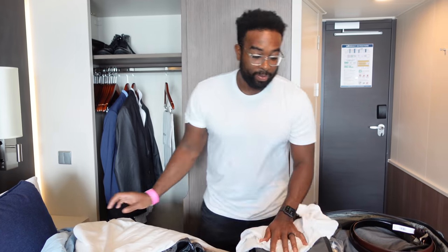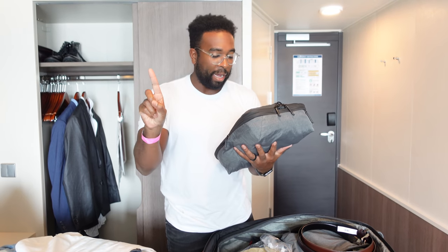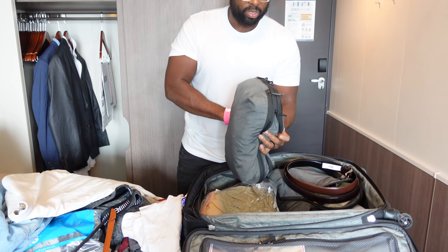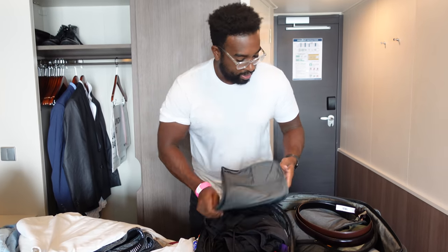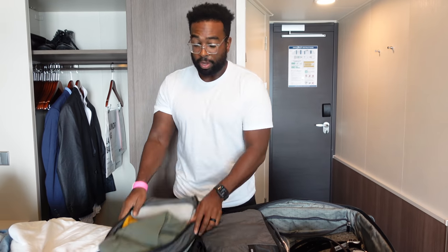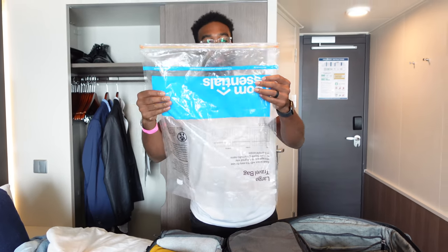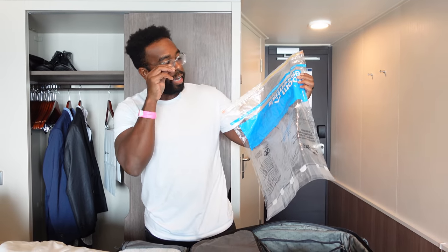My partner actually got packing help from me this time, which was super cool. The Trip Travel Gear bags — check these out. They open like so and they do loosen up, but I like how durable they are. He put some workout clothes, socks, and underwear in one, and then pants and two sweaters in another. He really appreciated it. These compression bags mean you don't even have to use a vacuum — just sit on them and they reverse seal and get really small.